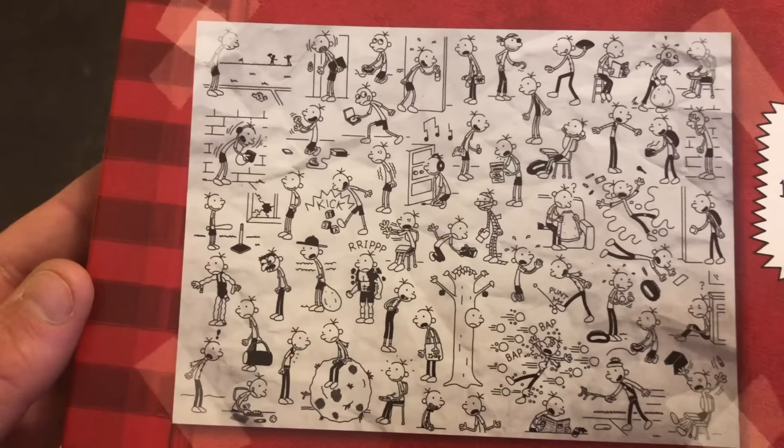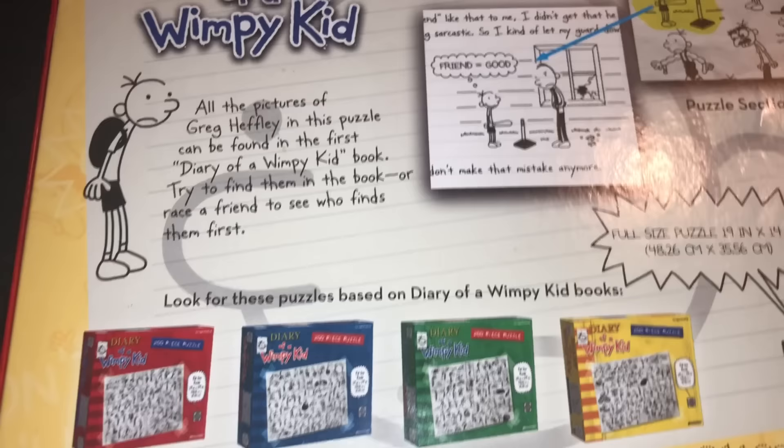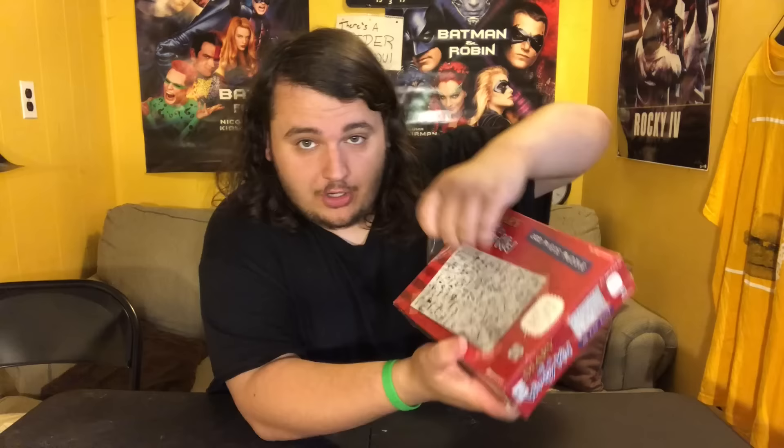Third Wimpy Kid item — this is the Diary of a Wimpy Kid puzzle. It's actually never been opened; it still has the original plastic on it. It's a pretty big puzzle with all the Wimpy Kid characters on it. On the back it has scenes from each of the books, going up to Dog Days. This came out in 2010 and it's never been opened, so 12 years later I'm going to be the first to open it. I almost don't want to, but it's not gonna be worth anything — I have to do it for the video.